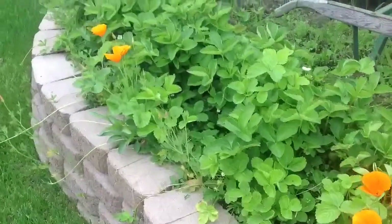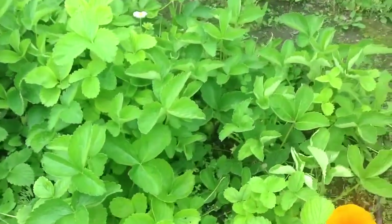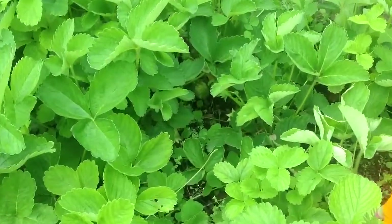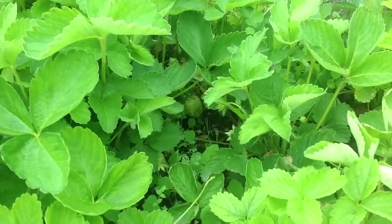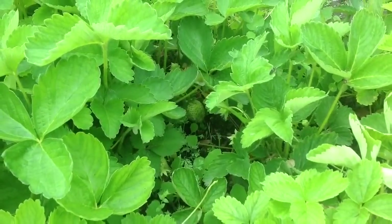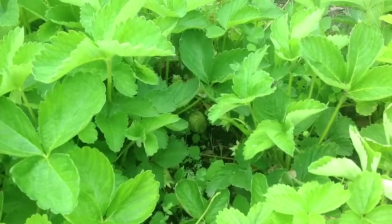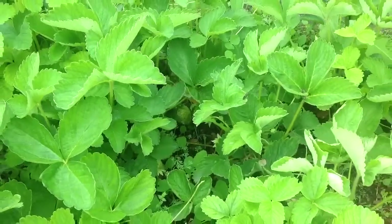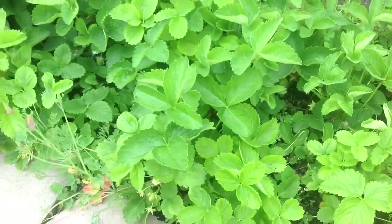The kids and I have been looking for strawberries and we found some. If you look right in here in the middle there's a nice one. They just have to get nice and red, and I honestly don't remember having these produce fruit this early, so that's fun.